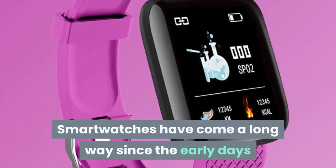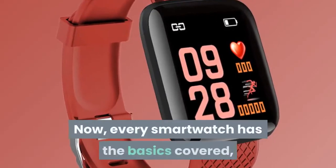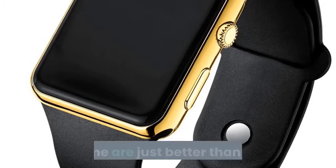Smartwatches have come a long way since the early days where a few neat features were all they could offer. Now, every smartwatch has the basics covered, but some are just better than others.